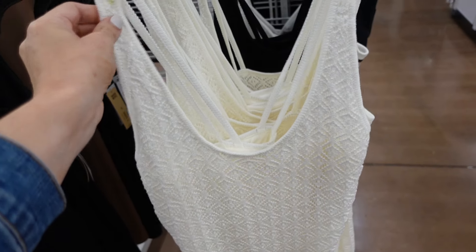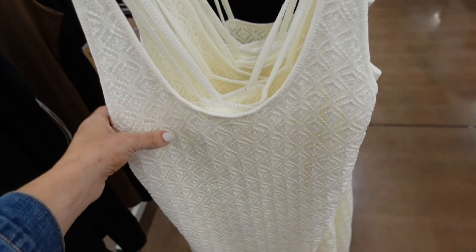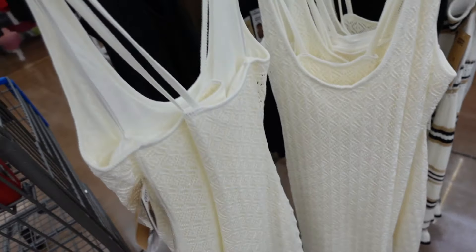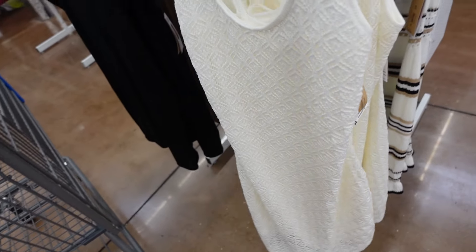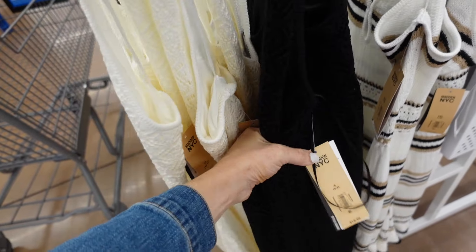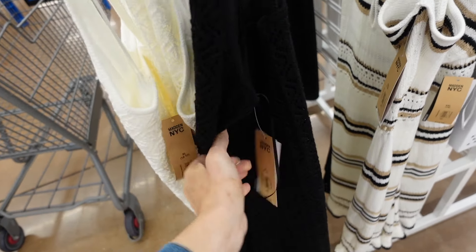Also new crochet dresses from Madden NYC. These have the thicker strap, that square neckline, fitted through the body. It is lined and then crisscrosses in the back. Comes in the ivory, also in the black. They're $19.50.